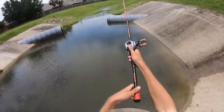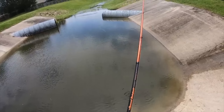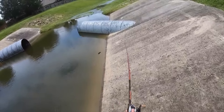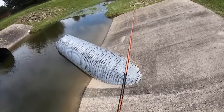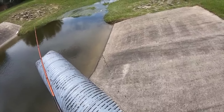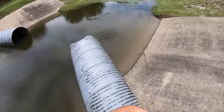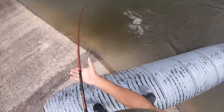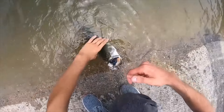Guys, something's messing around back here. Look at that. Come on, dude - eat it! It's another big one. I saw that fish come up to it and smash it. That was so freaking cool.